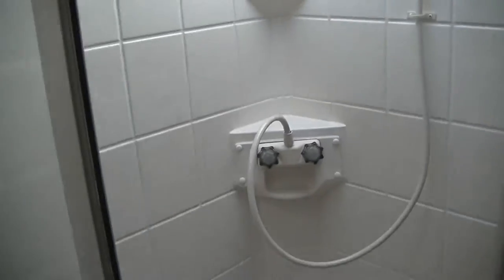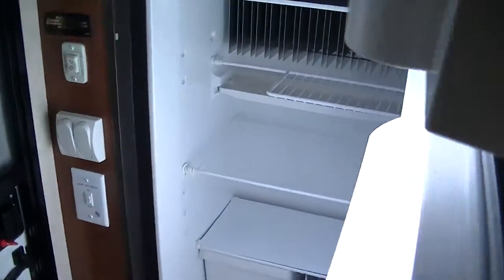A spacious corner shower — get clean when you get dirty. You don't have to wait for people to get out of your way and only hope and pray that you have hot water or fresh water pressure.